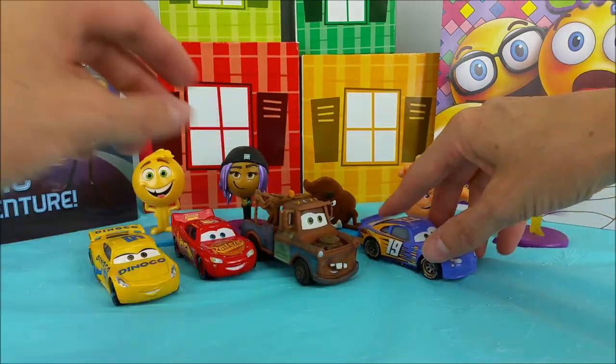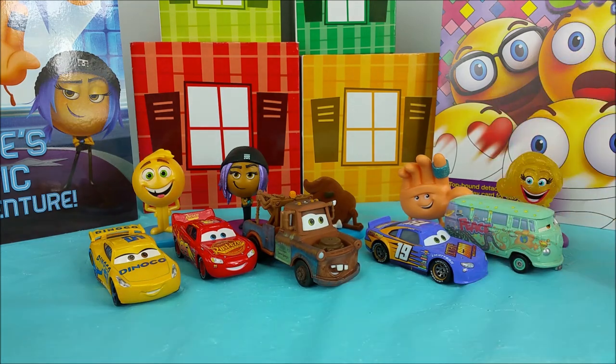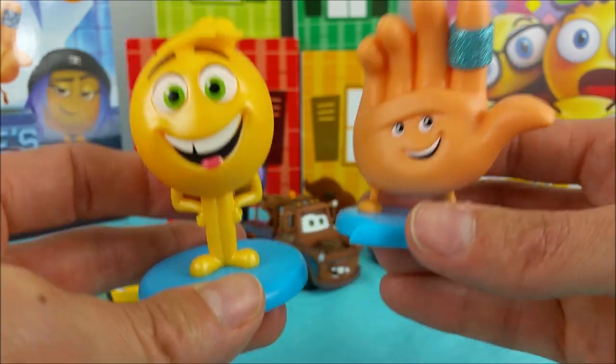All right, Mater, watch out. Okay, Fillmore, park it up. Are you guys all ready for story time? How about Eugene and High Five, are you guys ready? Let's get started on this book.